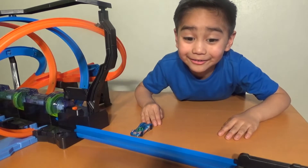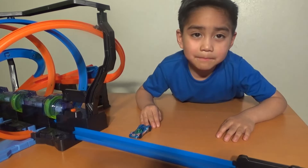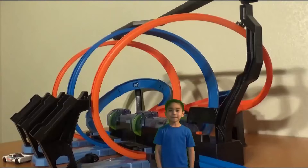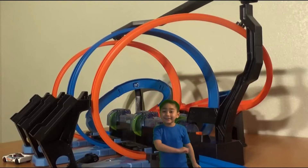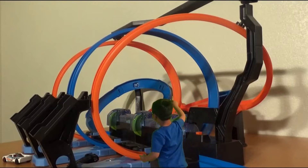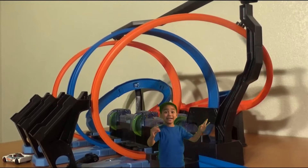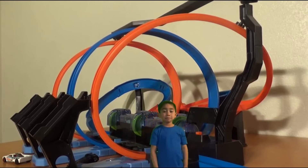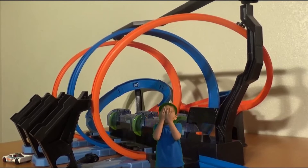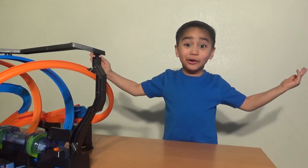Whoa, that was so cool! I wish I was falling on there! Maybe if I close my eyes it'll happen! Whoa, I'm in the Hot Wheels! Look at the corkscrews! Whoa! Uh oh, a car is coming now! Maybe if I close my eyes I can get out of here! Whoa, I'm back! That was cool!